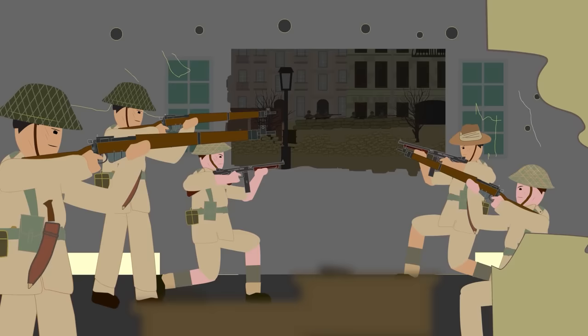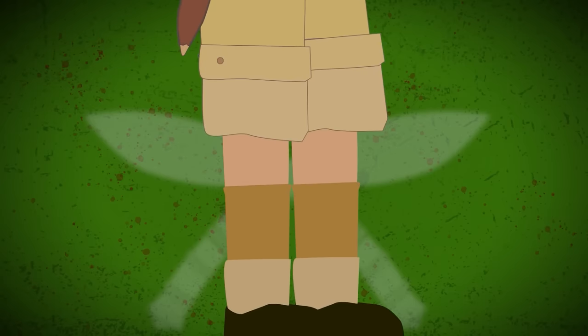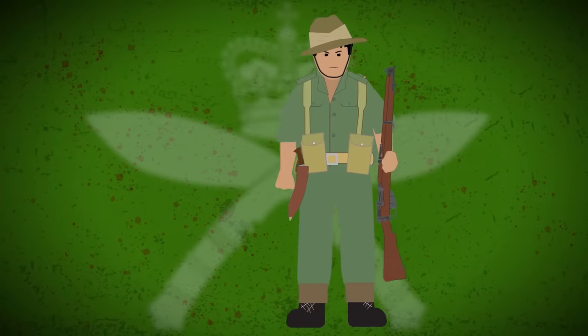Even though the Gurkhas had a special reputation in the British army, they were not organized as a separate formation. Battalions of Gurkha regiments were deployed to regular units of the army. Being part of the Indian Army under British command, Gurkhas wore the typical M37 khaki drill uniform with Bombay bloomers — long-legged trousers that could be buttoned up to become shorts — and carried the standard 1937 pattern web equipment. By the end of the war, this uniform was replaced with a more practical olive green battle dress for jungle warfare.